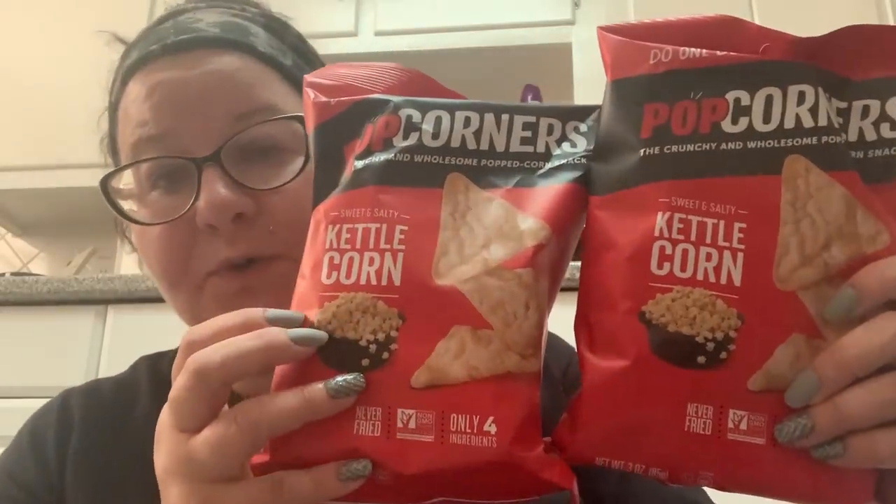The first Dollar Tree I went to didn't have a great selection — I was only able to get a few items. One good thing they had: my mom loves these and I love them, so I'm going to split them with her. That is the Popcorners kettle corn.